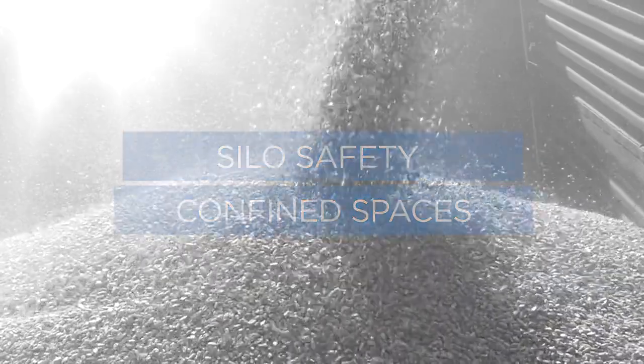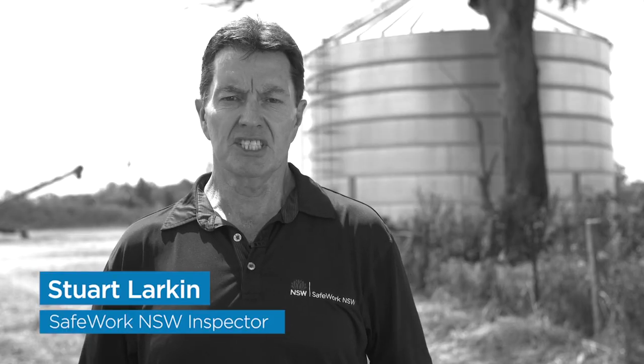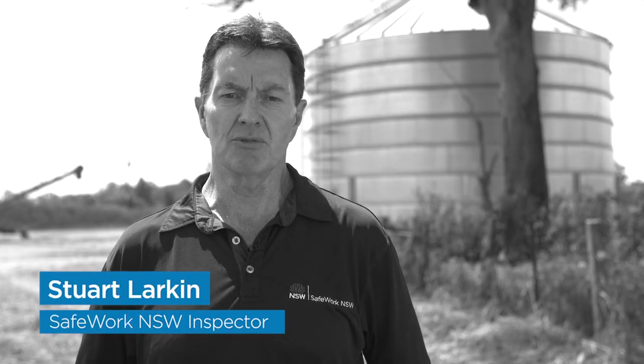Workers being overcome by fumes or dust from grains while working inside confined spaces has tragically led to a number of deaths since 2014. In one incident, two rescuers entered a silo in an attempted rescue and also lost their lives. Part two of our silo safety series looks at how to work safely in confined spaces.